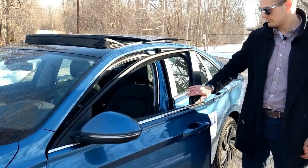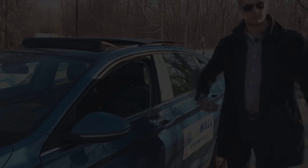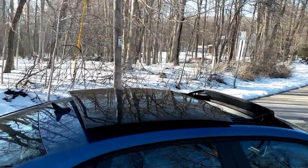You can then get in, press the push button start to begin, and when you leave you simply press the outside of the handle and it locks itself. And who could forget the massive sunroof available on SEL trims and up?